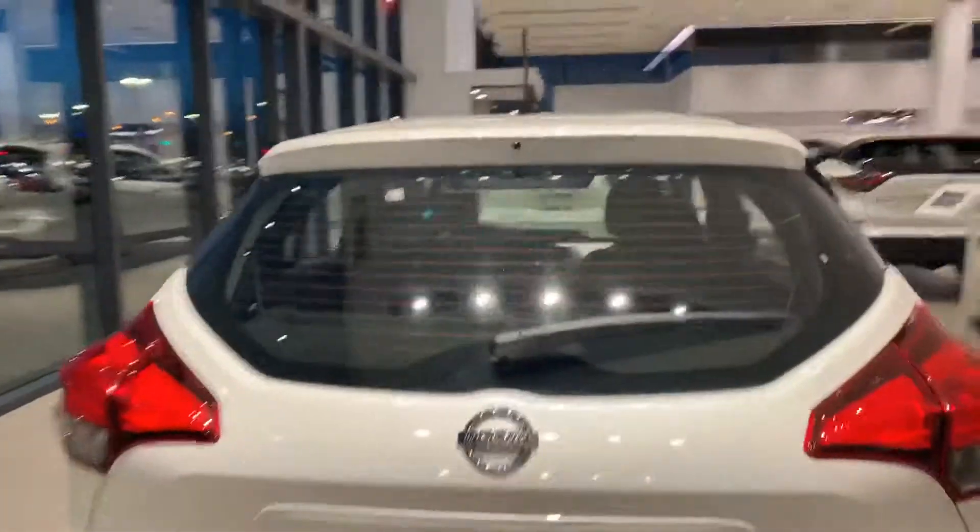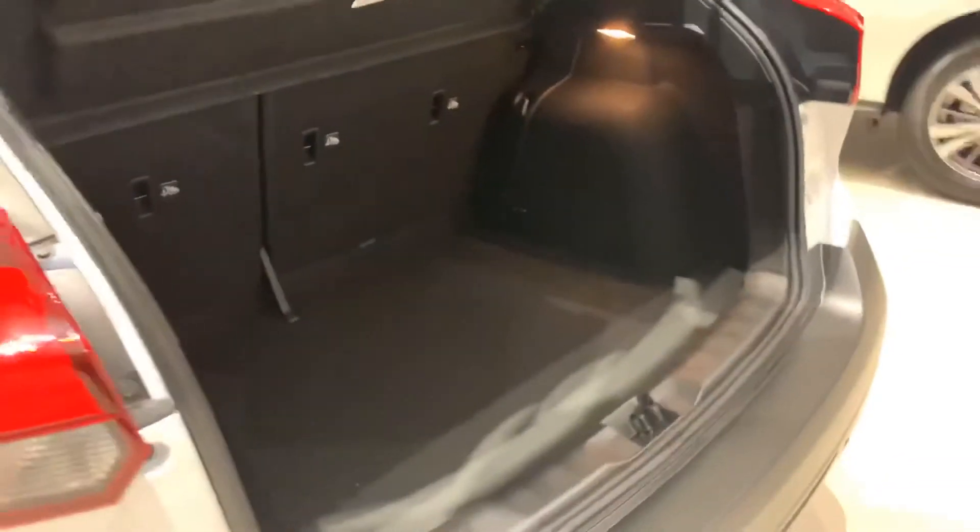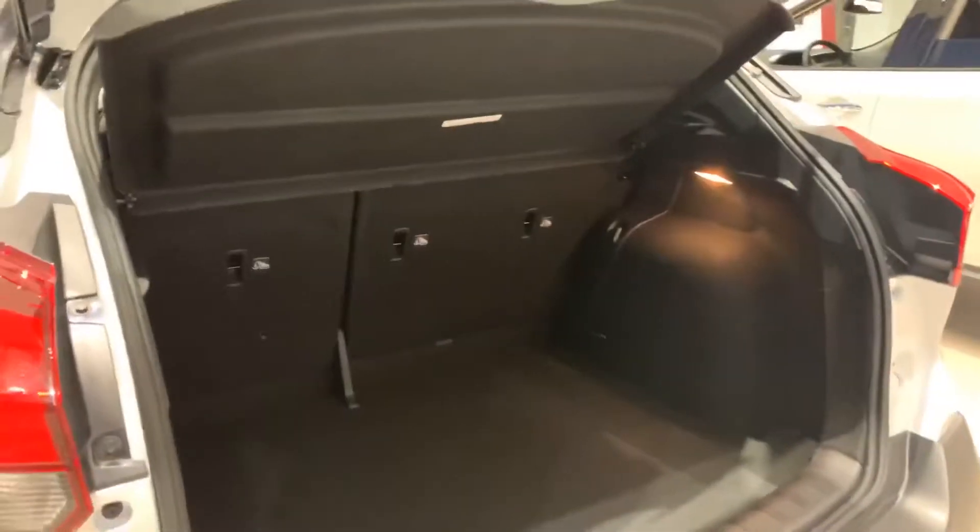This back window is gonna be heated and you get your wiper as well. Tons of space in this little CUV — look at that, the seats even fold down giving you extra room.